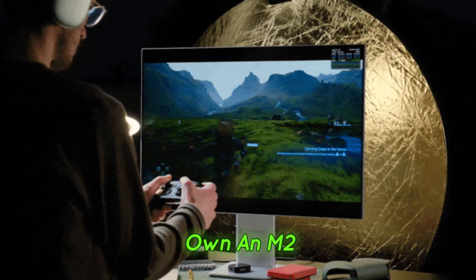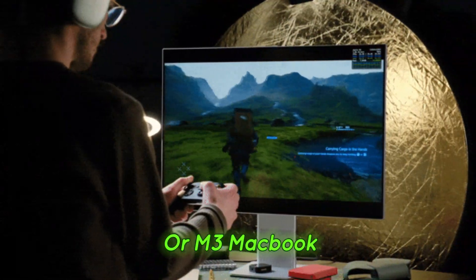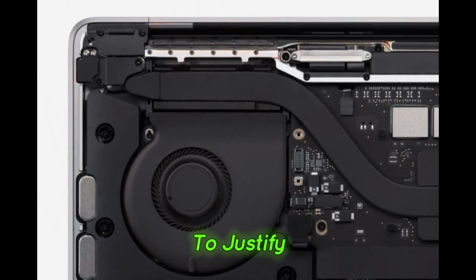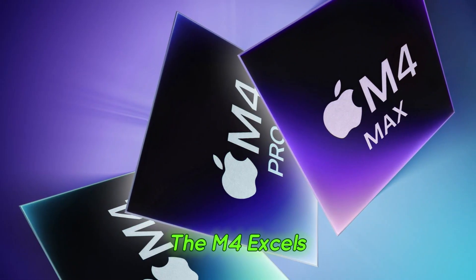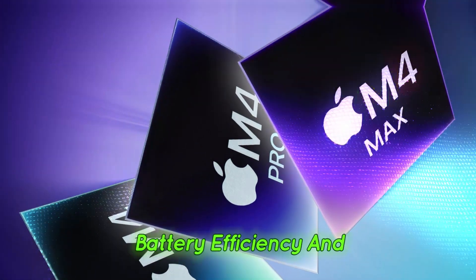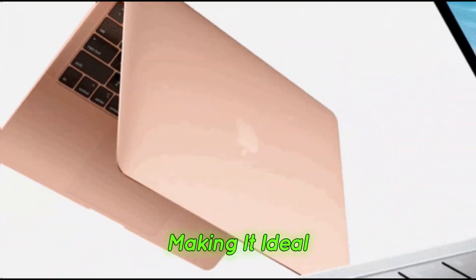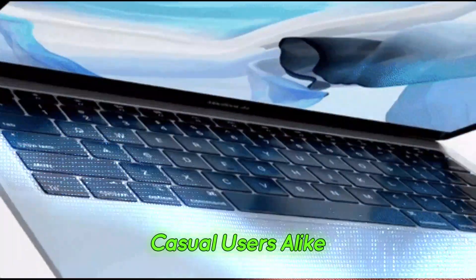However, if you own an M2 or M3 MacBook Air, the performance boost isn't drastic enough to justify an immediate upgrade. The M4 excels in areas like battery efficiency and AI-driven optimizations, making it ideal for students, professionals, and casual users alike.